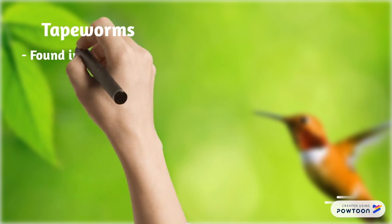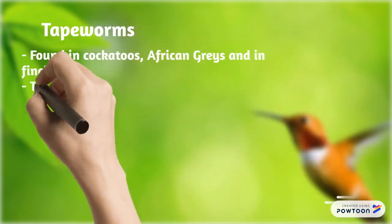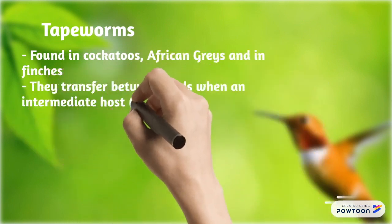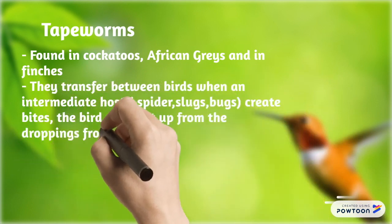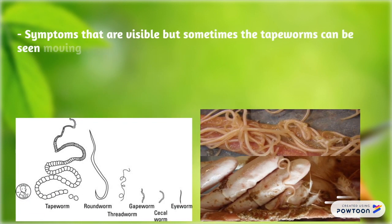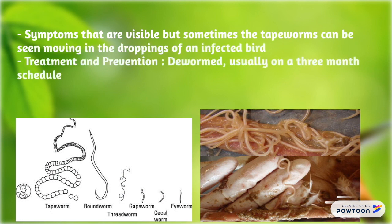Tapeworms are found in cockatoos, African grey parrots, and finches. They transfer between birds when an intermediate host such as a spider, slug, or bug creates bites, and the bird picks it up from droppings of another infected bird. Symptoms are sometimes visible as tapeworms can be seen moving in the droppings. Treatment and prevention: deworm, generally on a 3-month schedule.